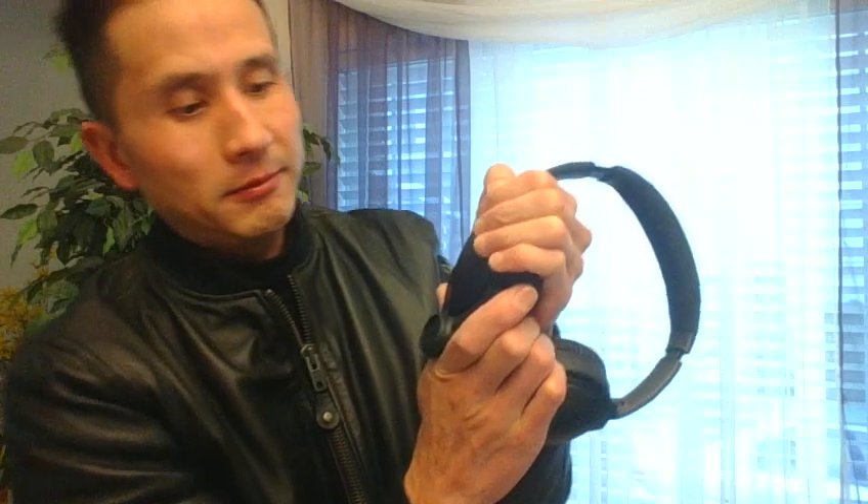I'll take this mic off first and put it on to the left side. When it clicks, that's when it's firmly in place. There's a slot for the headphone.